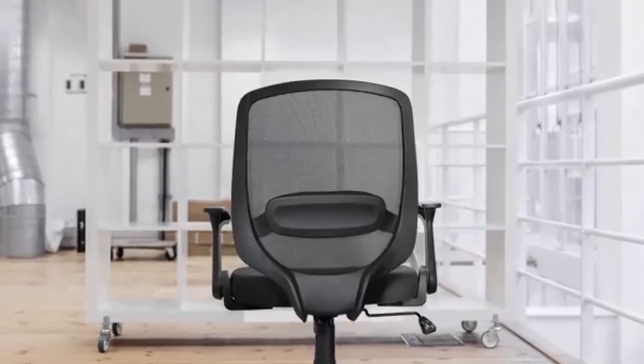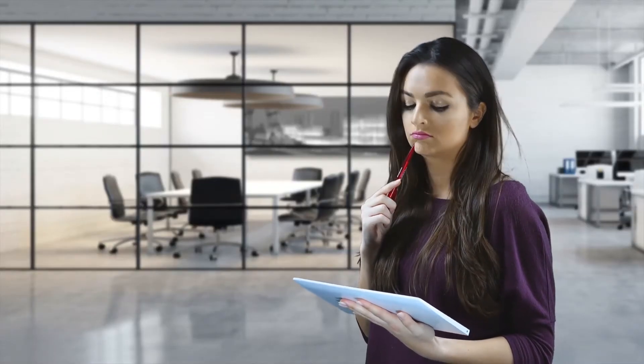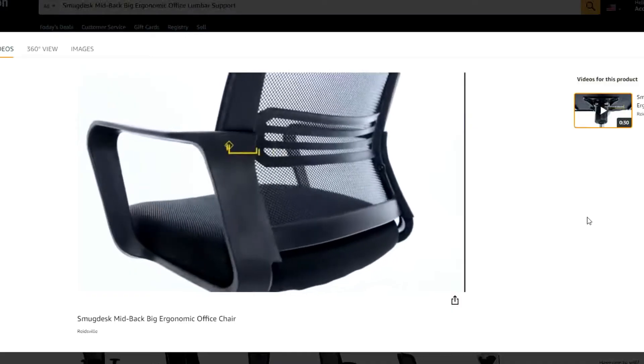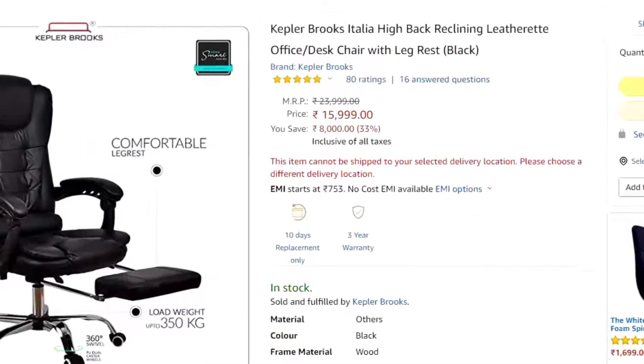We spend a lot of time and effort thinking about what computer or device will work best, but very little time thinking about what we're sitting on. Here's a test — if you spent more time thinking about what case you need for your phone than what you sit on every day, then you may be soon in the market for a comfortable office chair. Before you buy, here are a few things to consider: comfort, adjustability, wheels and price.